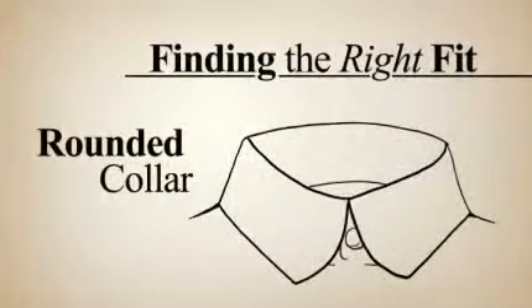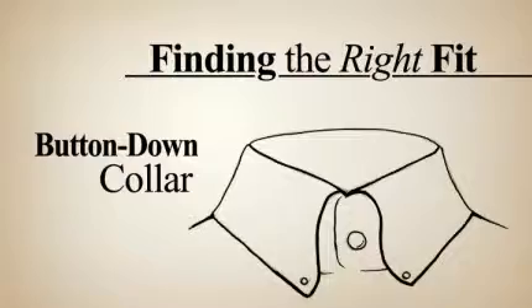The rounded collar, which is a standard collar with the points rounded off. The button-down collar, with a button at the tip of the collar, that allows for a more natural flowing feel when worn open without a tie.